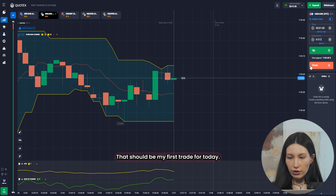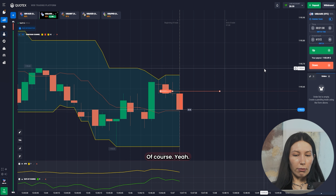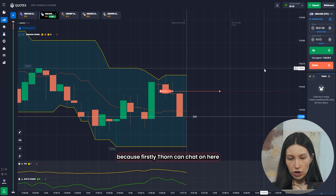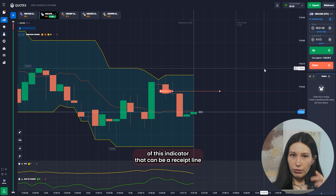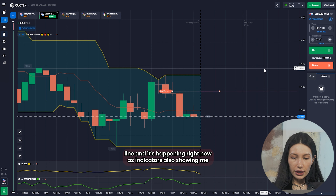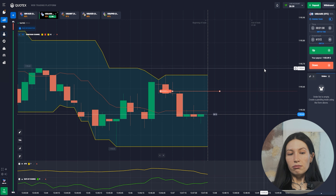This should be my first trade for today. I click 'Down' — that means sell. According to all indicators, that's a really good step. The Donchian channel is showing me that candles recently touched the highest line of the indicator, which can be a resistance line, and very soon they should go to the support line — and it's happening right now. Other indicators are also showing a negative territory.